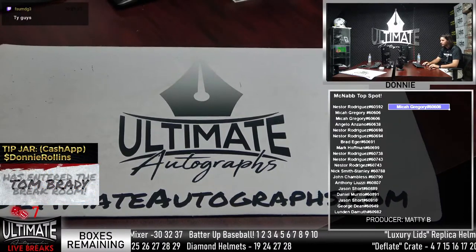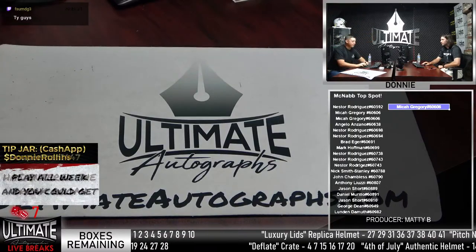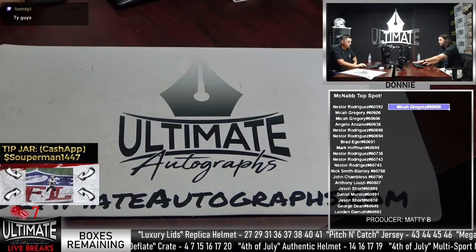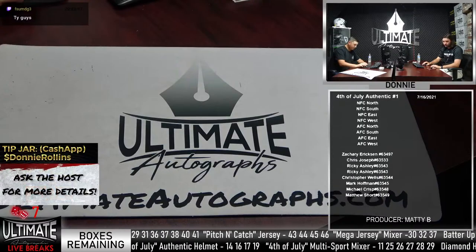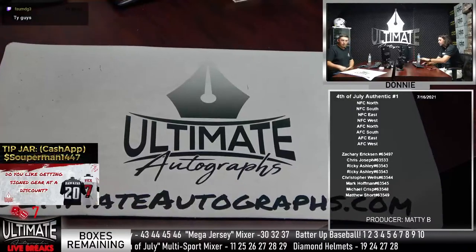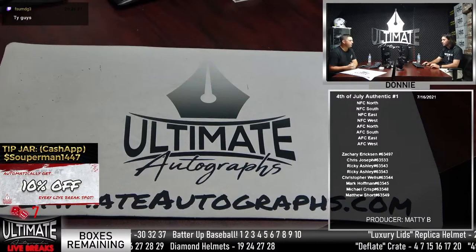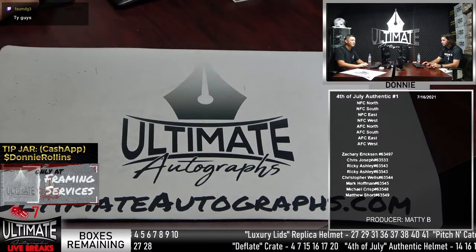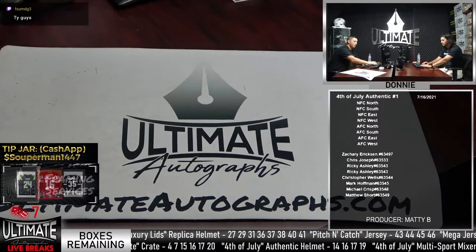The 4th of July Authentic has filled out, so they run a break before returning to Flag Day promotions. They'll likely do the Singletary giveaway next. The 4th of July Authentic break is similar to a Platinum helmet break, with available box numbers 14, 16, 17, and 19.